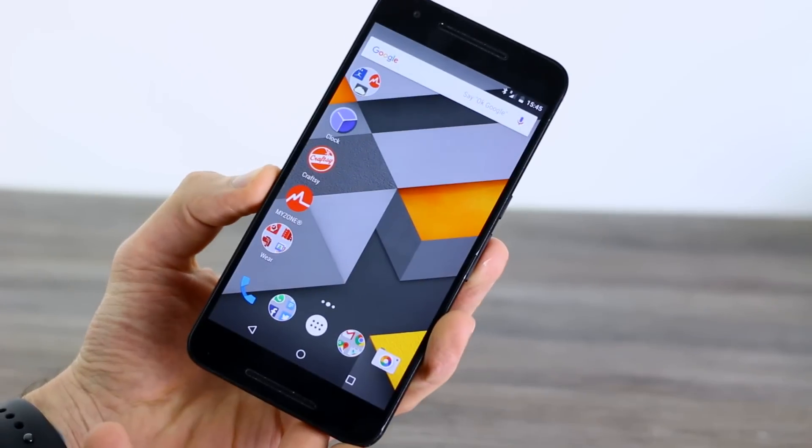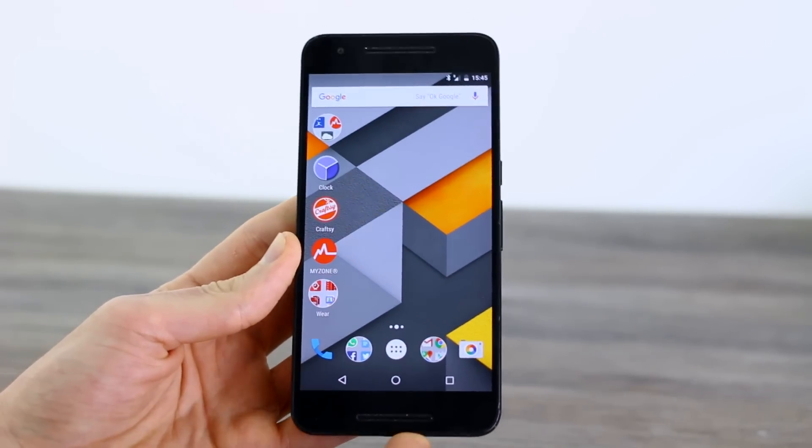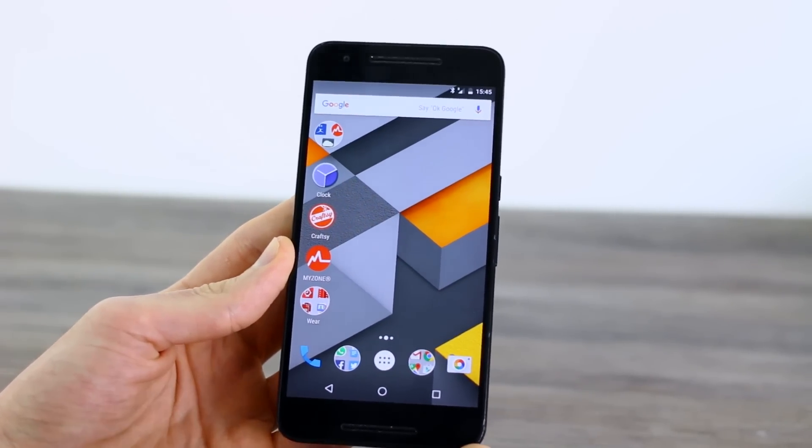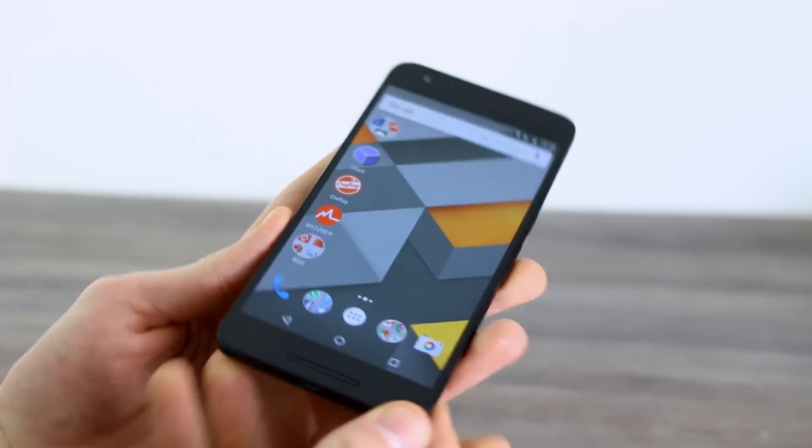Back to the Nexus 6P. This is running the new version of Android N Dev Preview, which was released yesterday. It has a few changes to the user interface, but also a few changes under the hood as well.